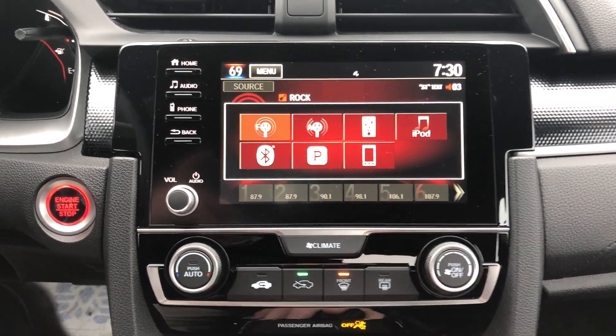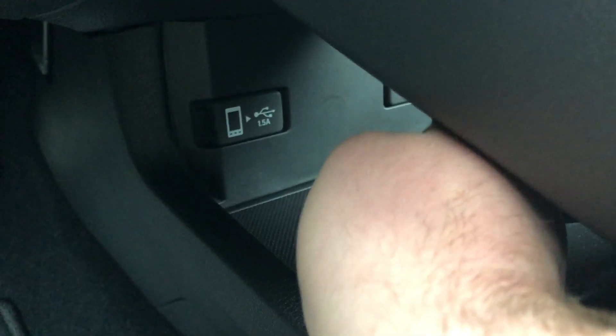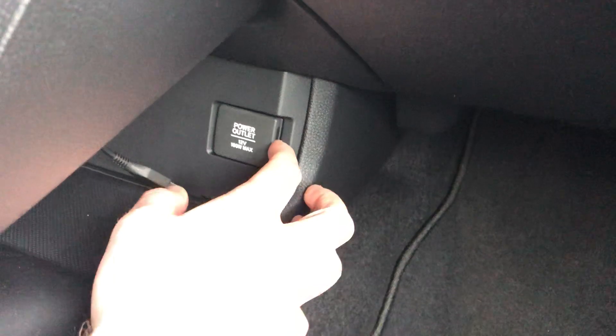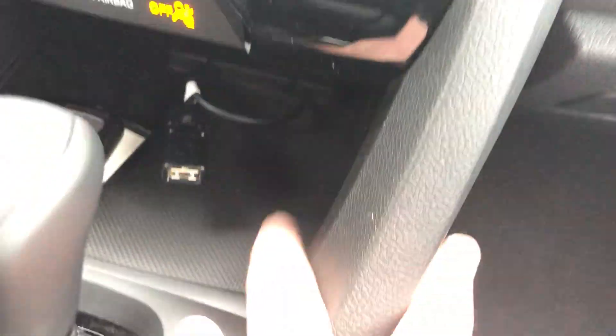You have a USB port — there's an extension plugged in at the moment — and it's plug and go. If you have an Android phone, you do have to download Android Auto. You have a 12-volt port on the other side, plus a nice little cargo space and a spot to set your phone down.